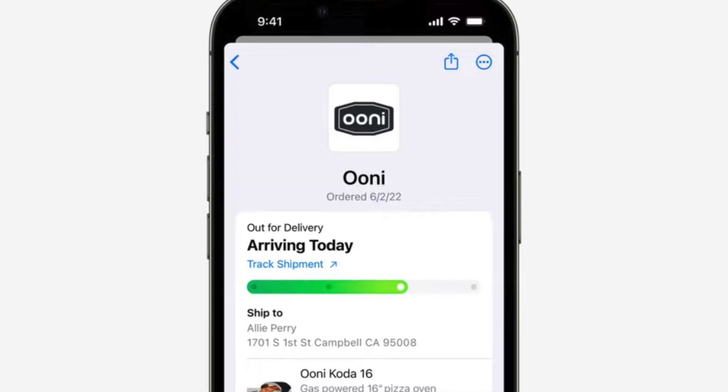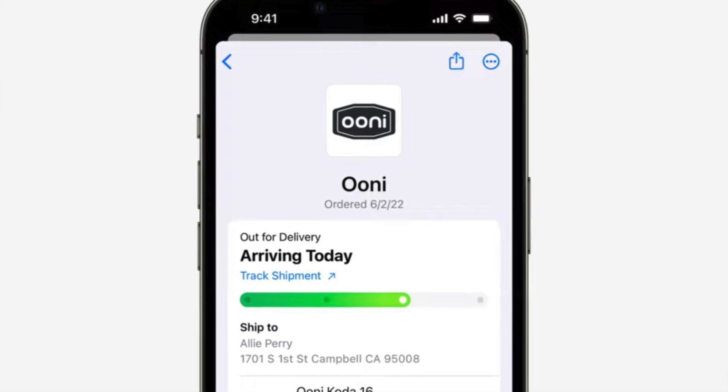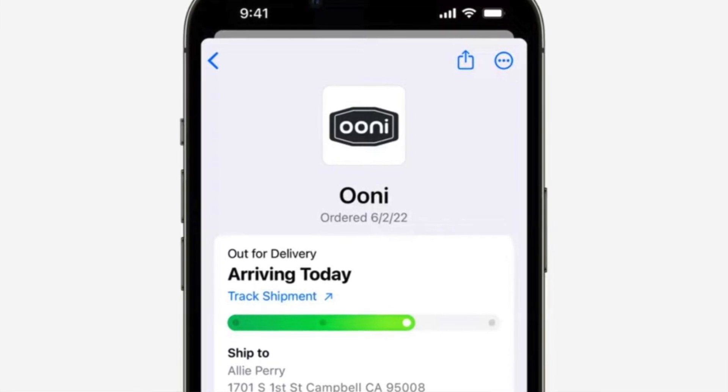For those who order things with Apple Pay, you can now track those orders within Apple Wallet. Instead of relying on a plethora of delivery apps, you can see all your orders at a glance within the native wallet app.